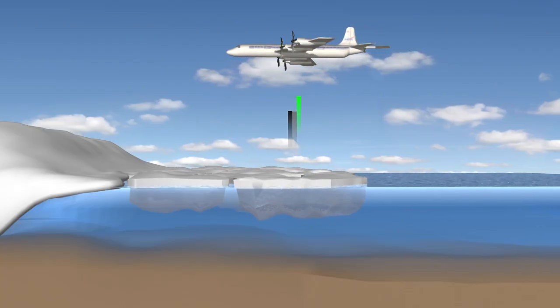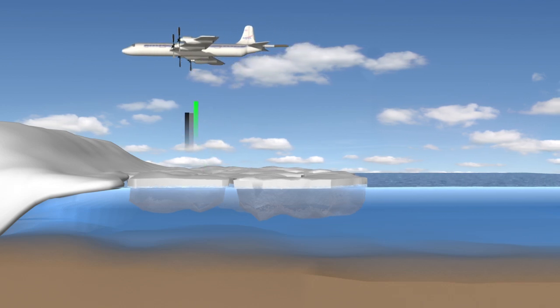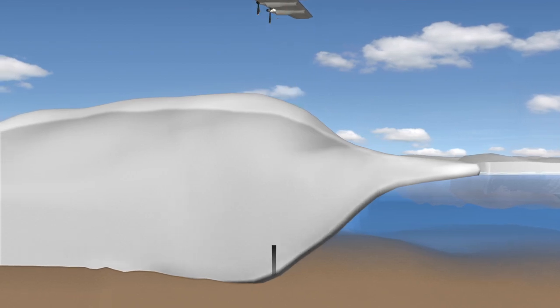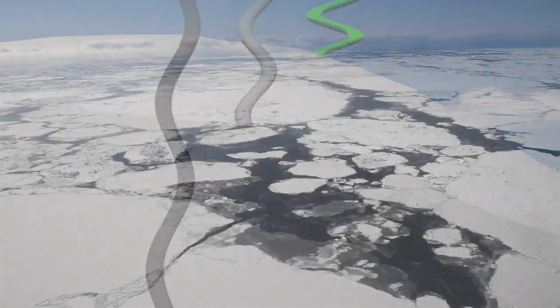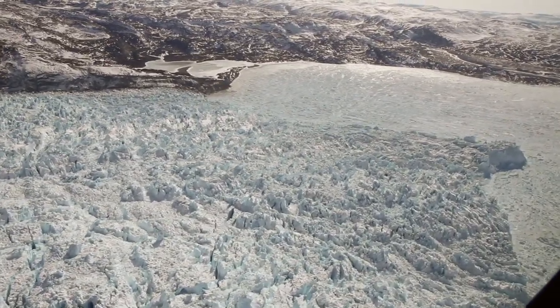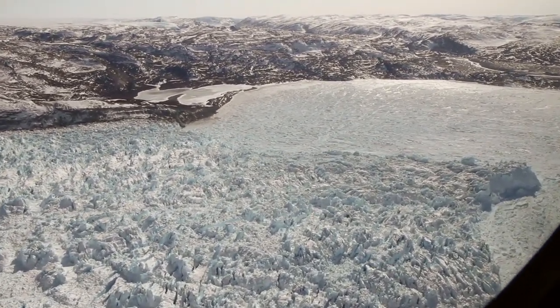Essentially what this airborne campaign does is fly up to nine different geophysical instruments installed on the aircraft. For part of the year, up in the Arctic between March and May, we fly this airplane over the Greenland ice sheet collecting data on the changing ice sheets, the sea ice, and the glaciers. The idea is collecting data over a long time series to see how the ice sheet is changing and maybe figure out why.